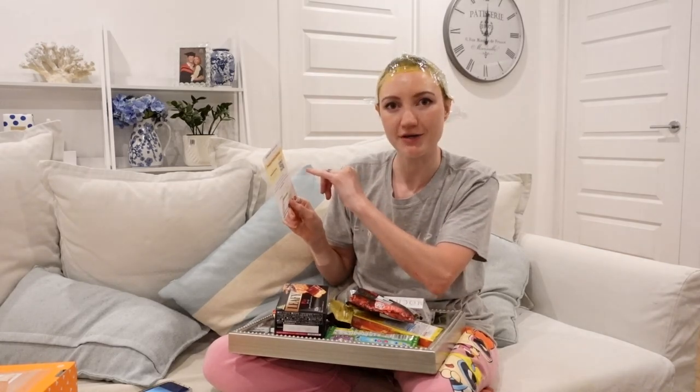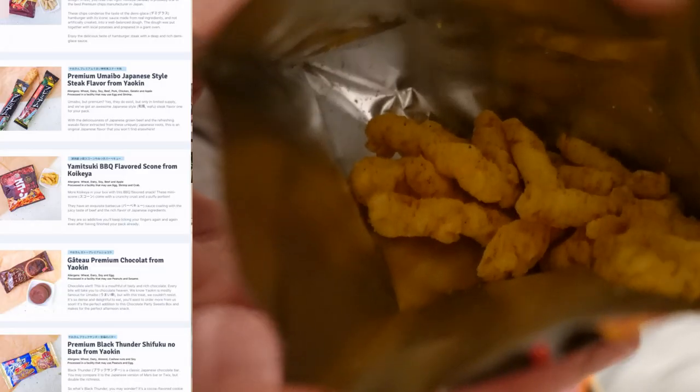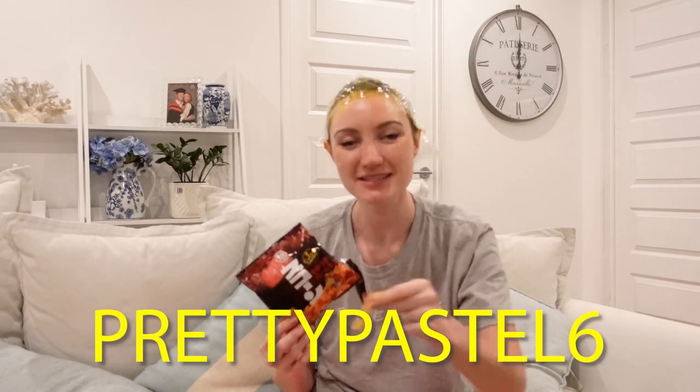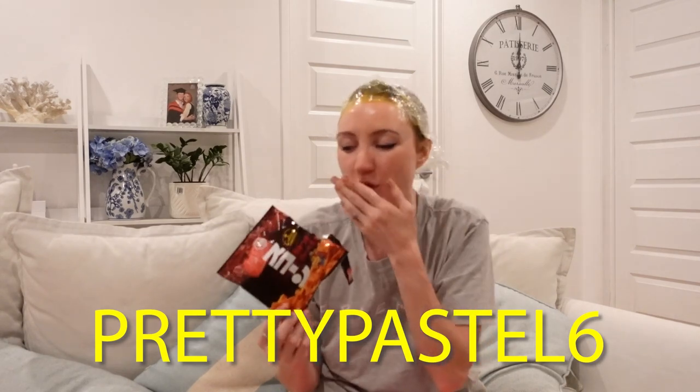Everything is in Japanese so I can't tell you what it is, but they sent a card with a QR code linking to product info online. These mini scones come with a crunchy crust and a puffy portion — they have an exquisite barbecue sauce coating with the juicy taste of beef and rich flavor of Japanese ingredients. I haven't been to Japan since January 2020, when I had my hair bleached for the first time. A Japanese snack box subscription is perfect for yourself or as a gift — you can also buy it as a one-off. Head to the link in the description and use code prettypastel6 to get six dollars off.